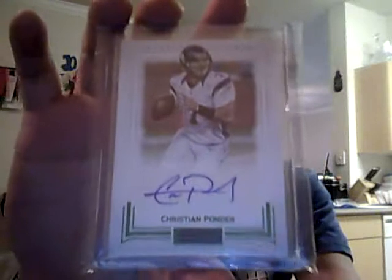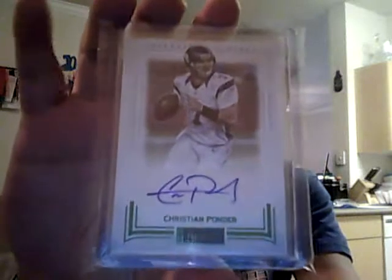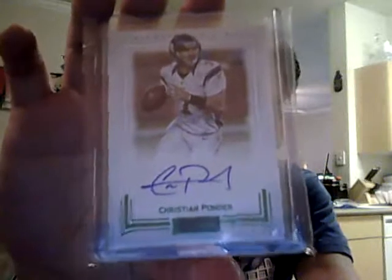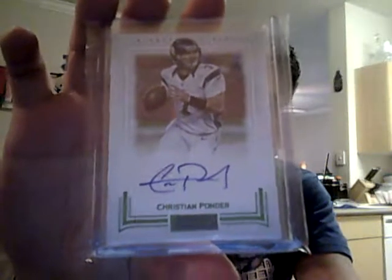I was hoping to hit an AP or something, but I hit a pretty nice low print card. Let me just go ahead and show that. So that's the Christian Ponder emerald, number three of five from Playbook. I didn't hit my hit list but got something pretty nice — yes, that is a three of five.